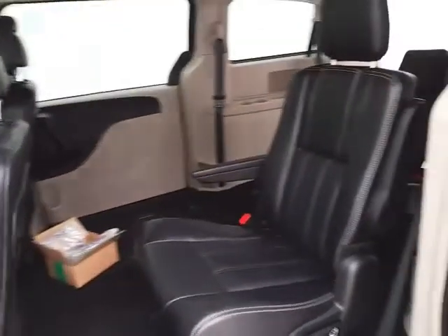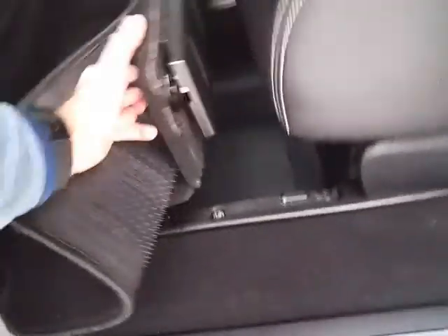High back bucket seats in the middle row recline and slide forward and back. They have hooks in the seats for the LATCH system to keep child seats completely secure. When in the upright position, you have all the additional storage space below.